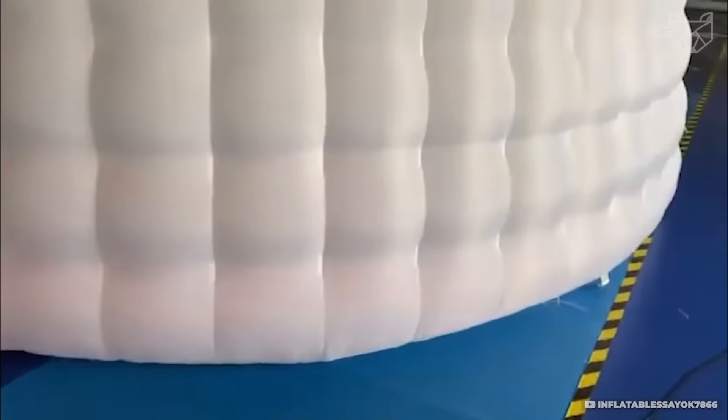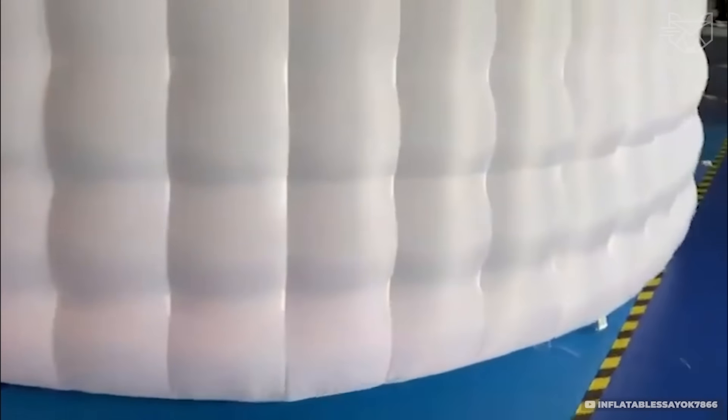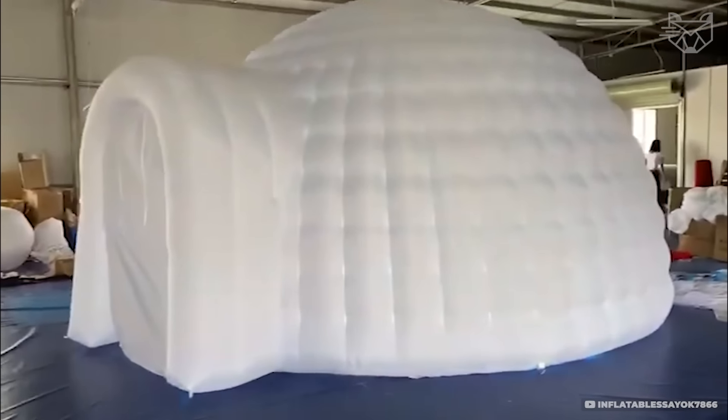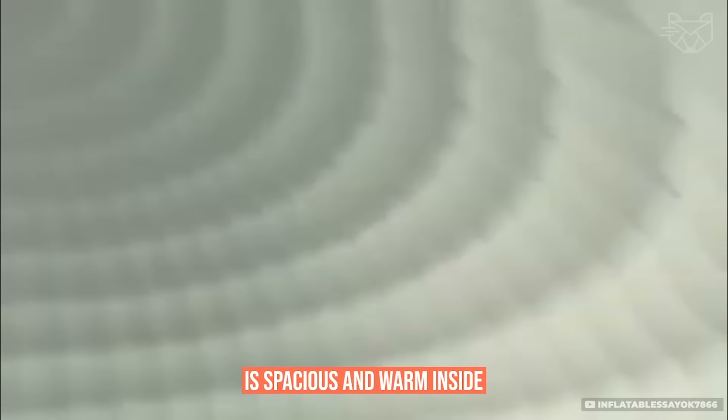This 5-meter igloo dome looks like a space object and sets up in minutes. Just turn on the pump and the durable PVC material quickly transforms into a huge, sturdy structure. Built-in LED lighting makes it perfect for nighttime events or cozy evenings. Most importantly, the tent is spacious and warm inside.